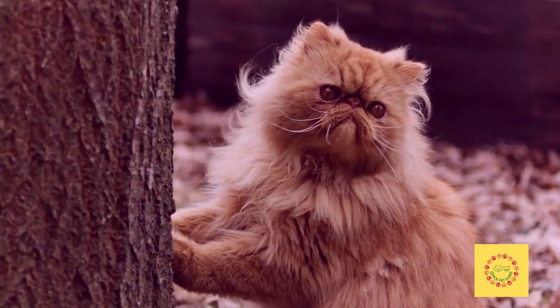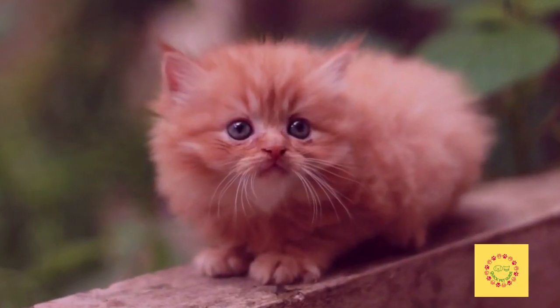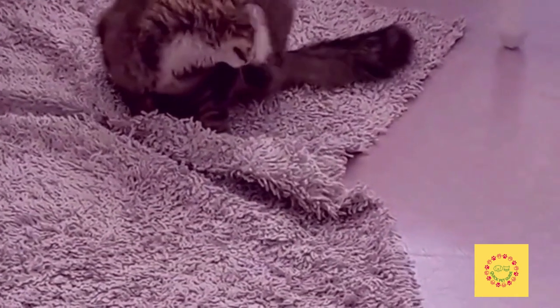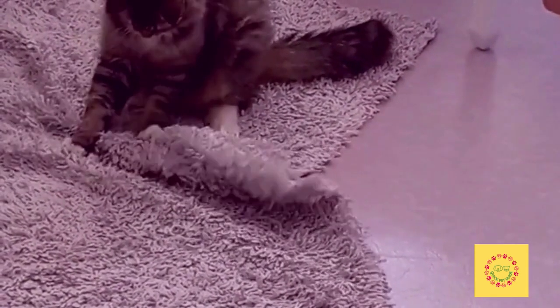1. Make sure that you groom your Persian cat regularly. This will help with shedding and matting, as well as keeping the coat clean and shiny. 2. Brush your cat's teeth at least once a week. This will help prevent tartar buildup, bad breath, gum disease, and tooth loss.